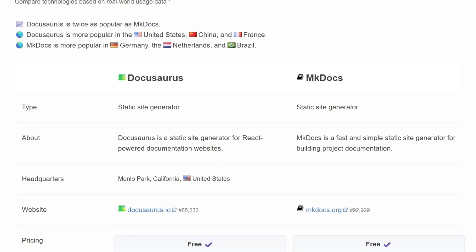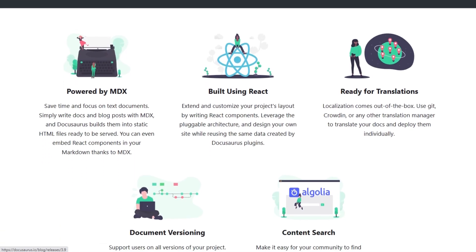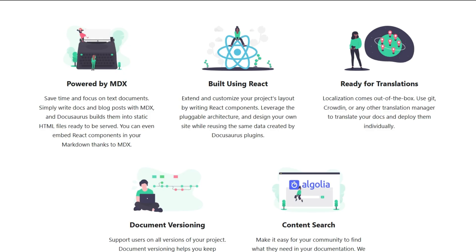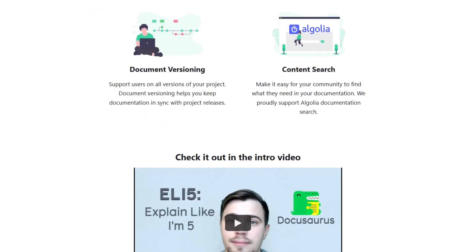So which tool delivers for different documentation needs? DocuSaurus creates React-powered single-page apps using MDX, letting you embed components inside markdown. It includes versioning, localization, and Algolia search. Maintained by Meta, it updates frequently and suits React developers naturally.